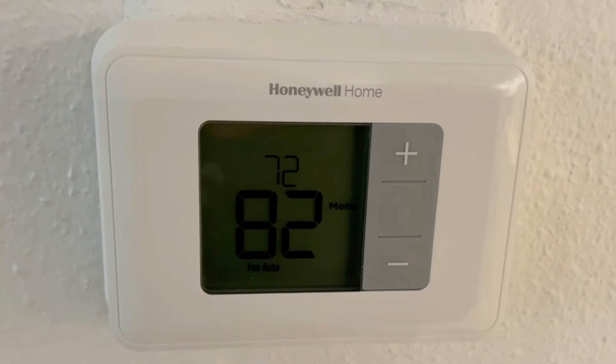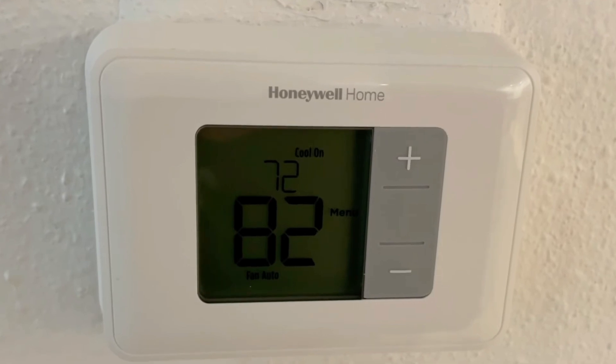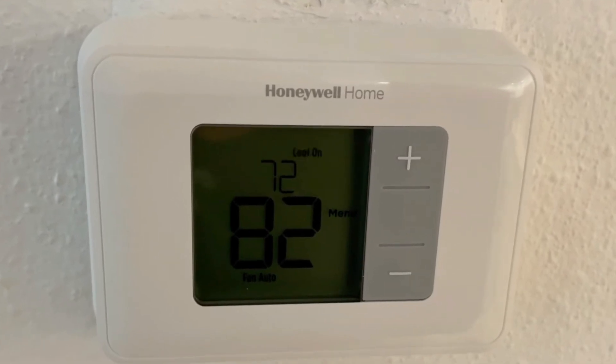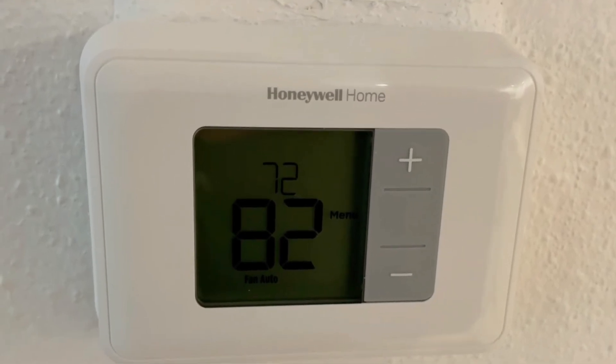Cons: no scheduling — you have to adjust the temperature manually; limited energy savings, since if you forget to turn it down you waste energy; and no remote access — you can't control it from your phone. If you prefer a no-fuss approach and don't mind making manual adjustments, a non-programmable thermostat might be perfect for you.